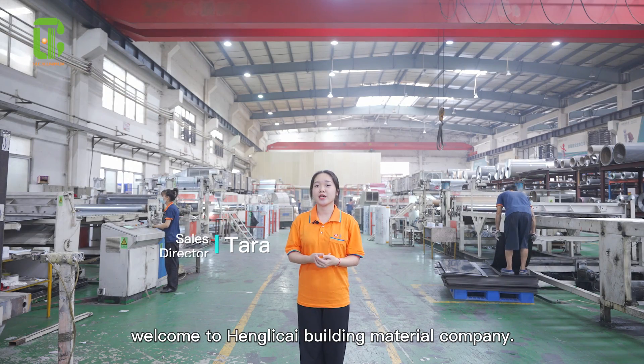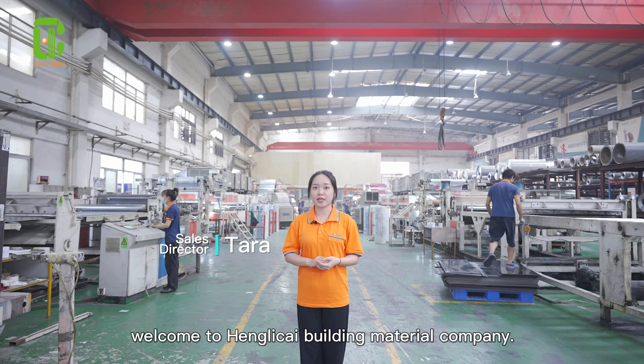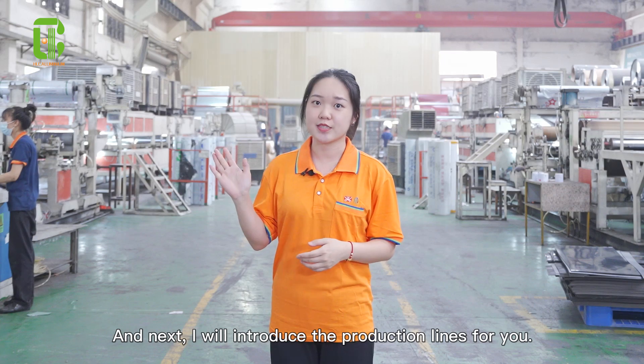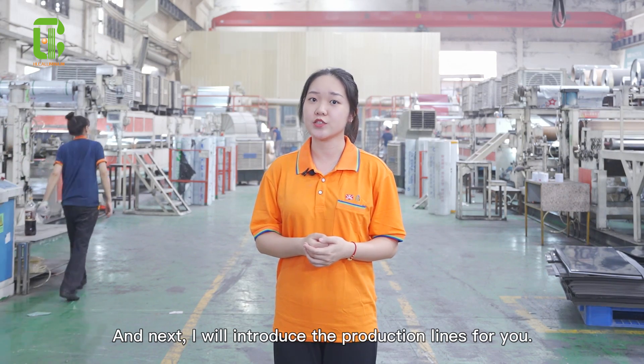Hello everyone, welcome to Hanlisa Building Materials Company. The Aluminance Company panel is one of our main products, and next I will introduce the production lines for you.